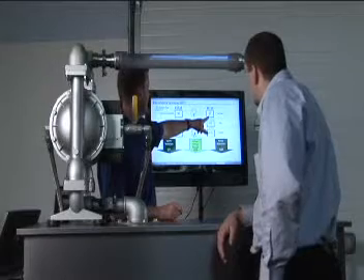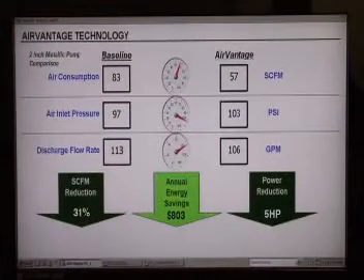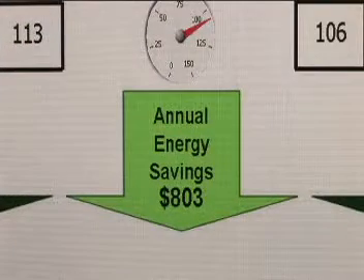Here's how you can realize these savings. In this real-time demonstration, the numbers on the left represent a pump running without AirVantage. With AirVantage energy-saving technology activated, the numbers on the right show SCFM is now down to 57 while maintaining comparable airflow and inlet pressure. That's a 31% savings in air consumption, which is a difference of 5 horsepower to the air compressor and an energy savings of approximately $800 per year.